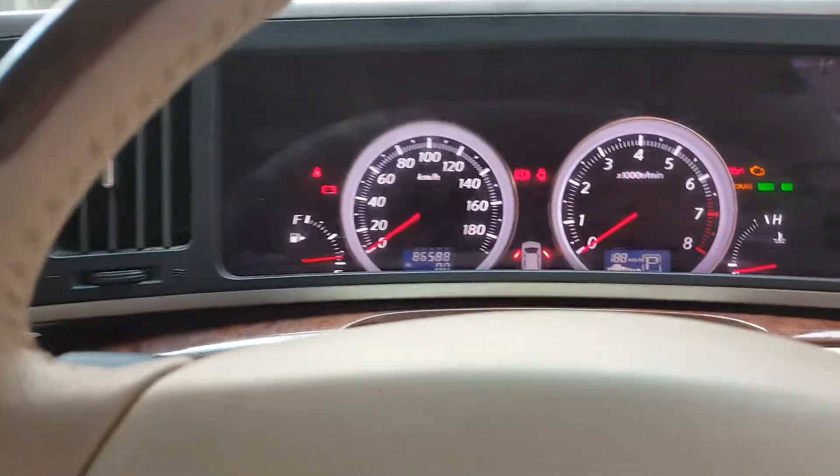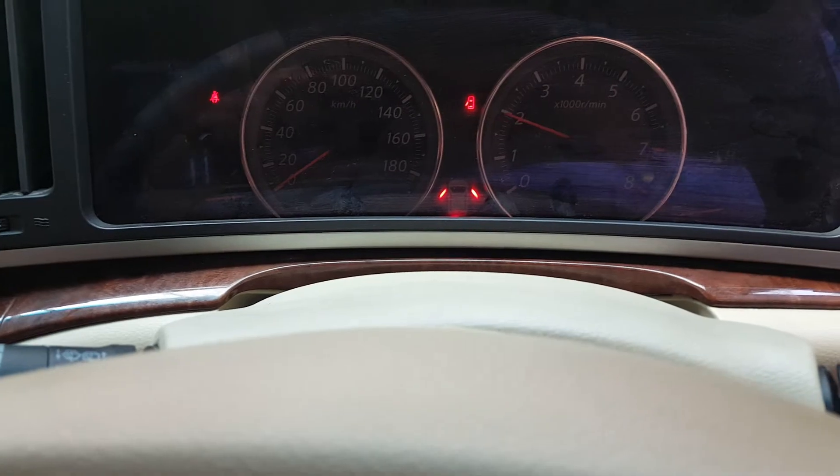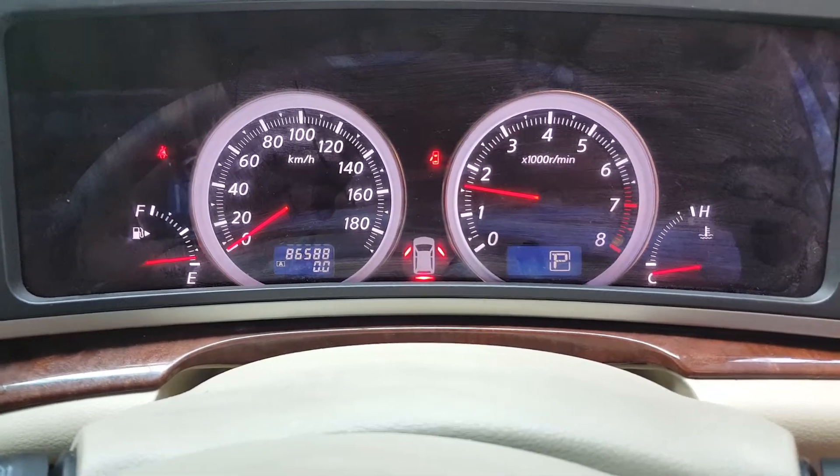This car has done 86,000 kilometers. It started with no engine lights or any warning lights on, so everything is in good condition.